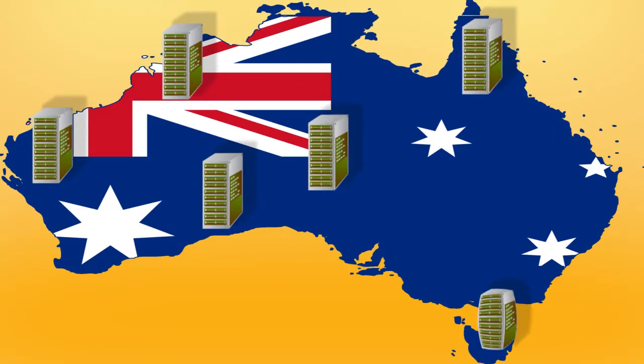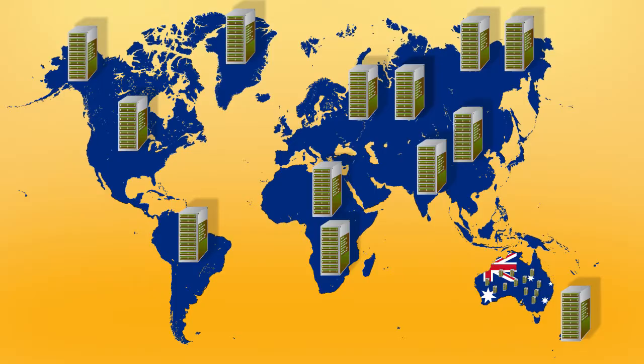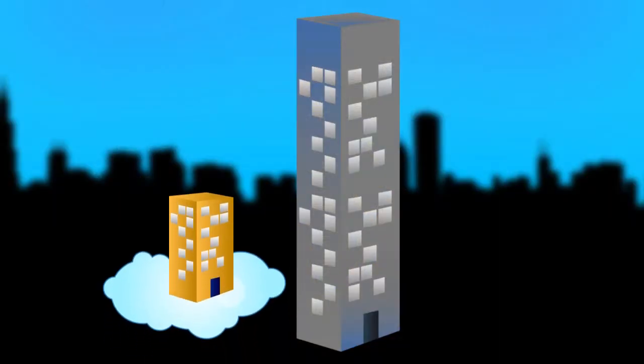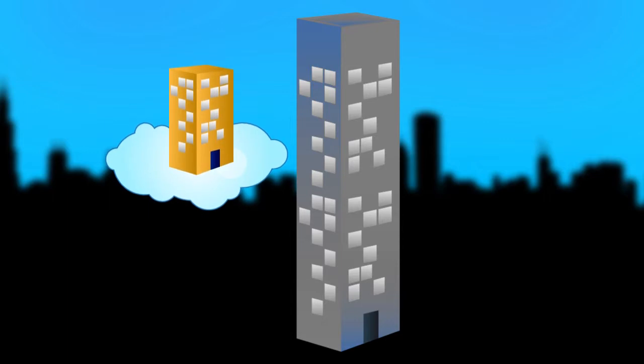Our cloud platform is also delivered through a number of data centres in Australia, with the ability to expand internationally if your business requires the need to be global. In Divest IT's cloud, your business can match its current capacity with your actual demands instead of over-provisioning to handle peak business demands.